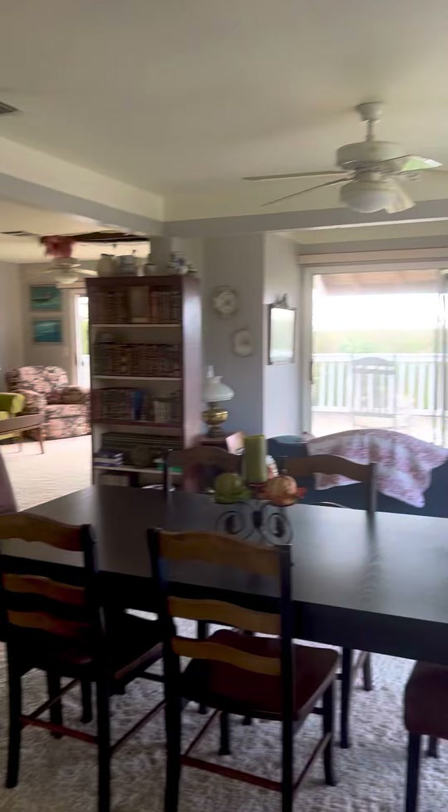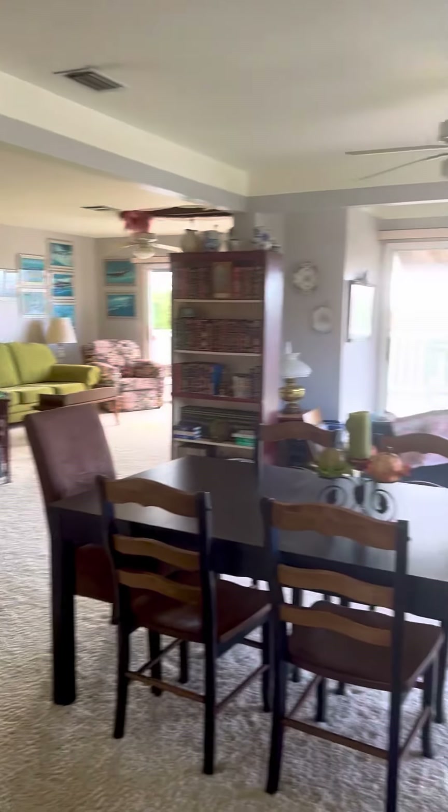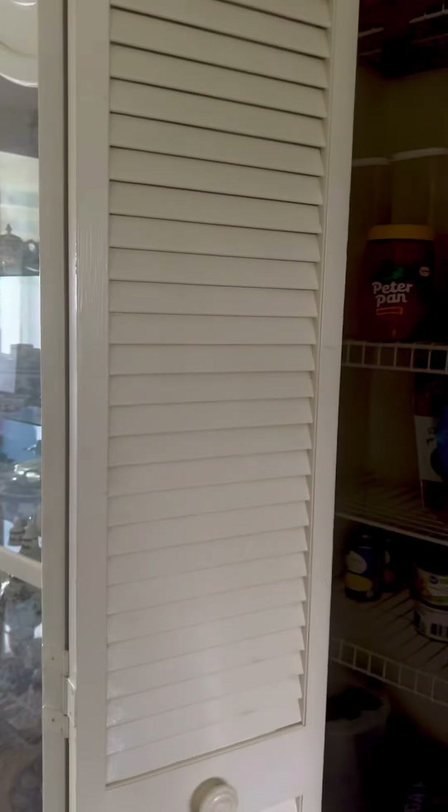Three sets of sliders out. The porch goes all the way around. This is your pantry.